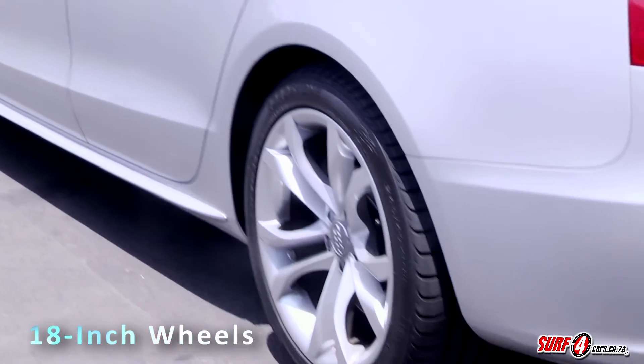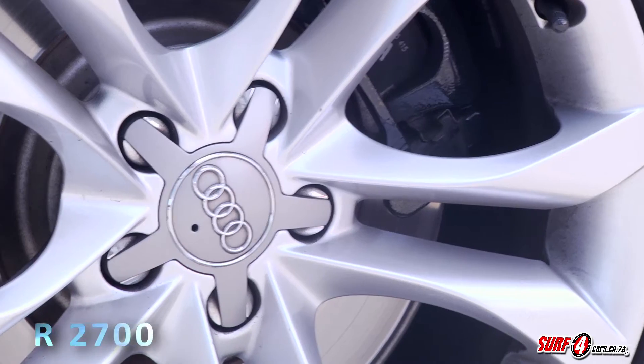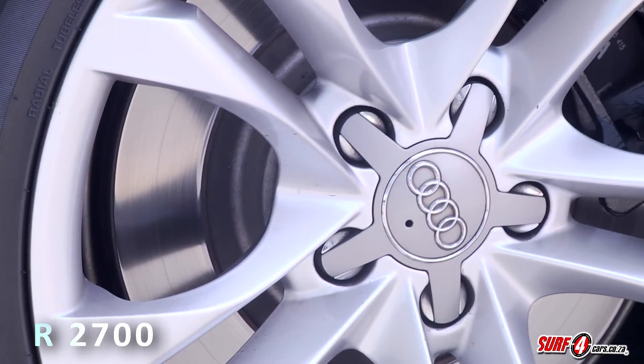The S5 Sportback sits on 18-inch wheels and you'll be looking at around 2,700 Rand to replace one of its tyres.